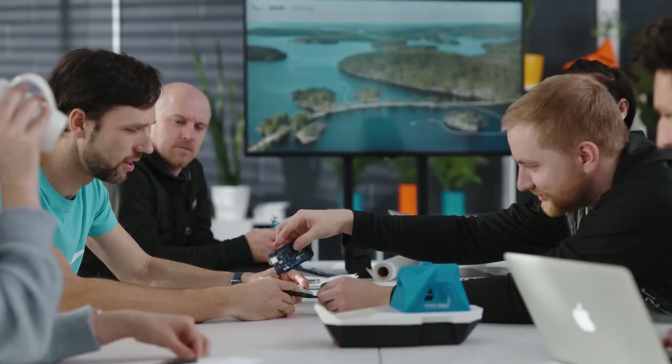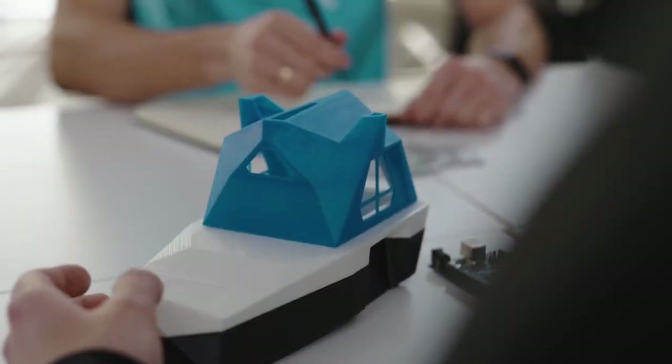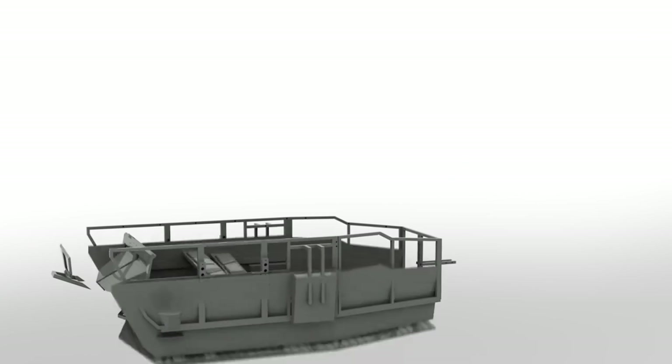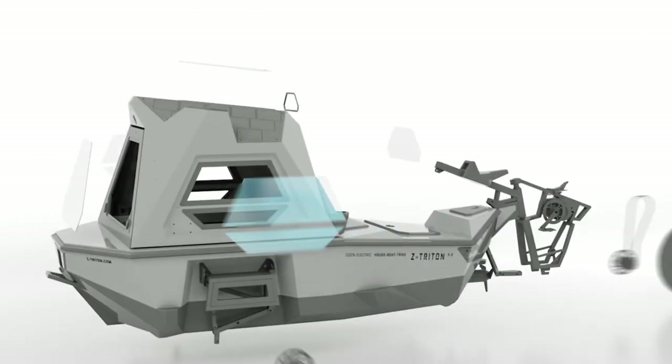Z Triton 2.0 has all the features and functions that make it a market-ready product now. Most of the parts were redesigned and re-engineered, making Z Triton 2.0 a major improvement compared to its predecessor.